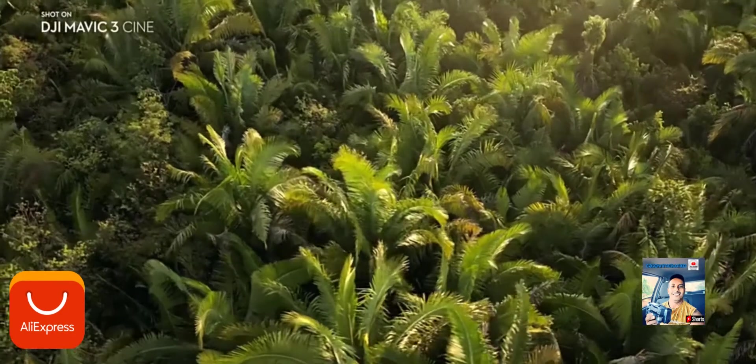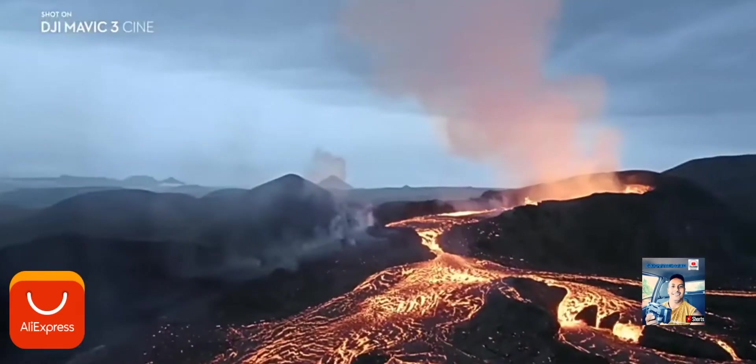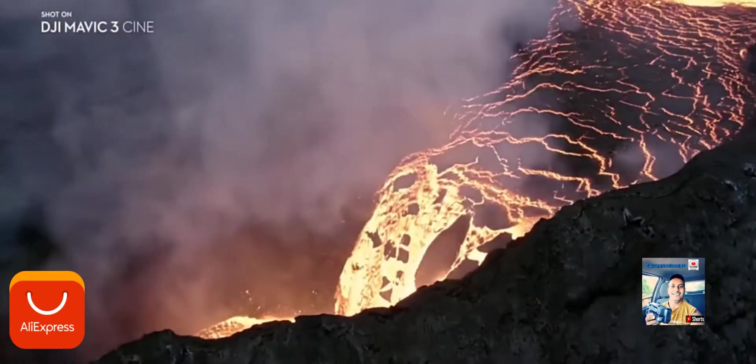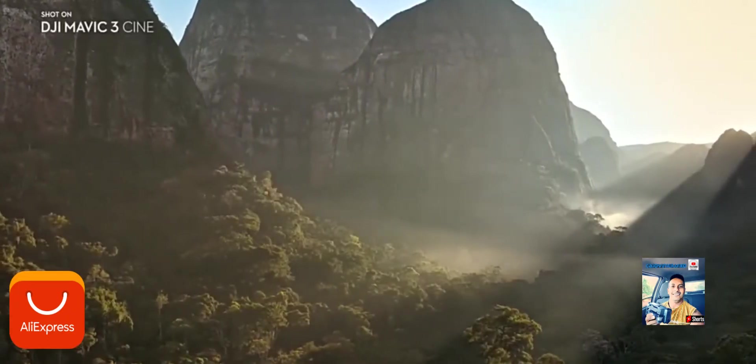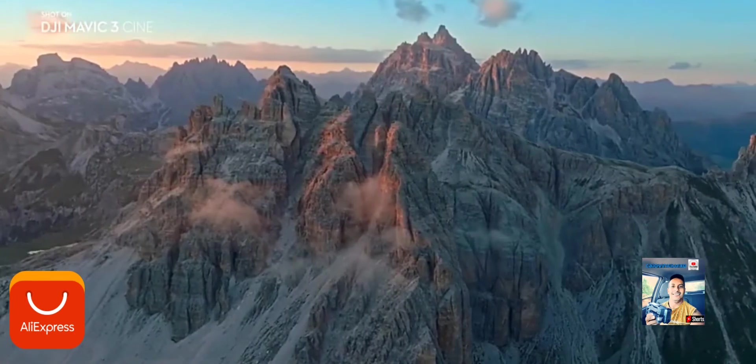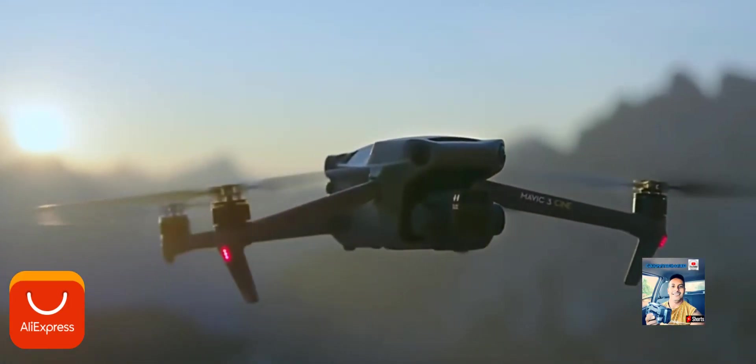With its powerful camera performance, intelligent safety features, and some of our most advanced flight technologies ever, the new DJI Mavic 3 is a must-have for professional content creators. This is imaging above everything. This is DJI Mavic 3.